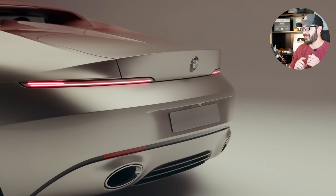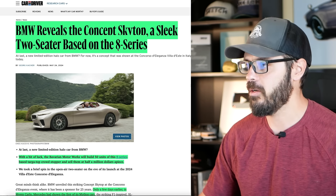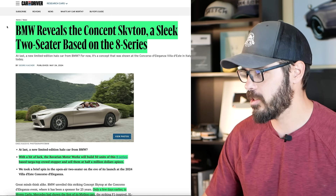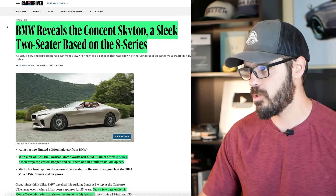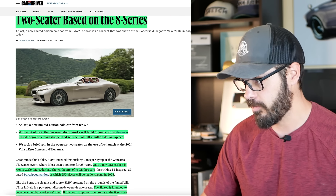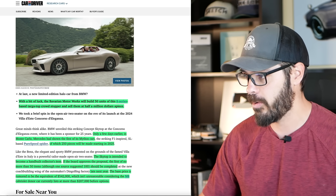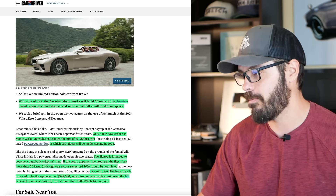Before we do that, let's have a look at this article from Car and Driver — I'll link this below. BMW reveals the Concept Skytop, a sleek two-seater based on the 8-Series. With a bit of luck, the Bavarian Motor Works will build 50 units of this 8-Series-based crowd stopper and sell them at half a million dollars a piece.